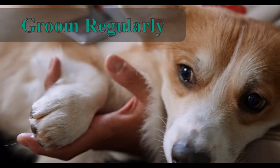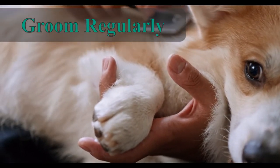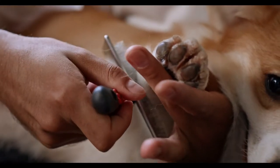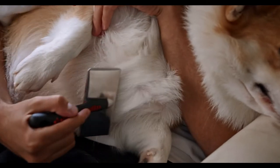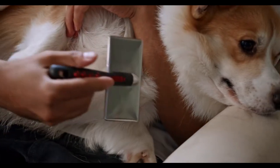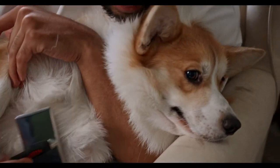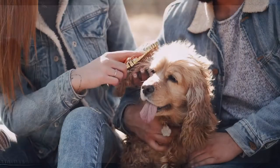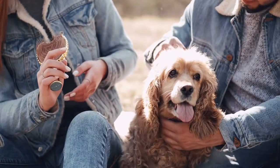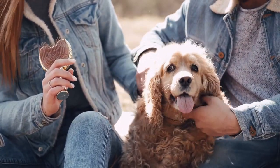Groom your dog regularly. You should groom your dog every few days, regardless of whether he has long or short hair. Be sure to use dog brushes and combs since they're designed to remove tangles, mats, dead skin cells, and dander. Grooming improves the oxygen supply to your dog's skin, which can improve the health and look of your dog's coat.